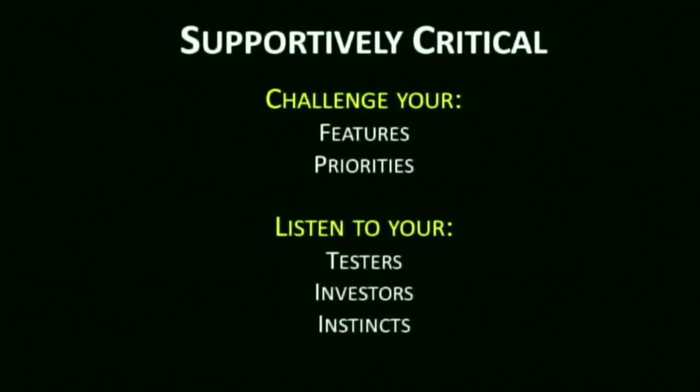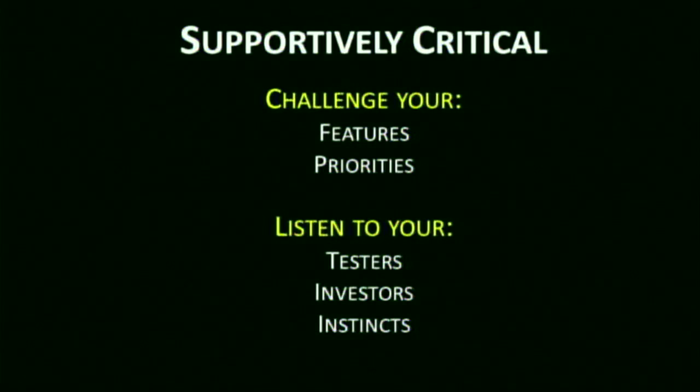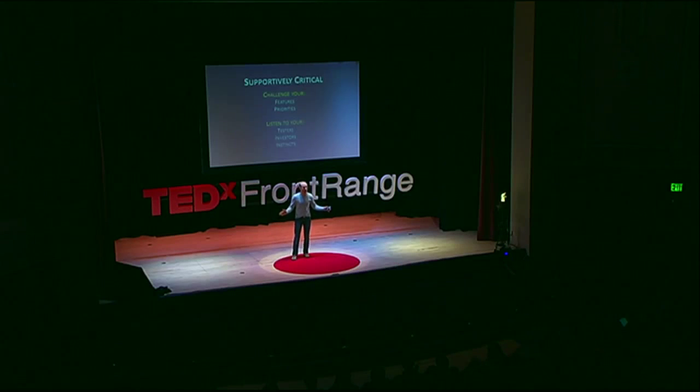This is where you need to be supportively critical of yourself, your ideas, and your product. You want to challenge your features and your priorities. Just like in the writing world, the term 'kill your babies' creates a better product. That's not to say that if no one else likes something you just give up — it's about really looking at what matters and designing a product for your users. If you're your only user, go to town. But if you're designing for broader market appeal, really focus and listen to them. Listen to your testers, listen to your investors, and trust your instincts to know when maybe they're wrong — but do it consciously. Don't put up the blinders and ignore good advice.